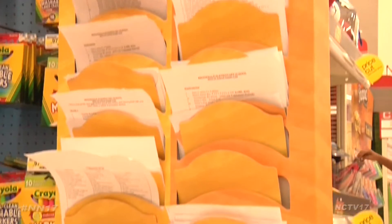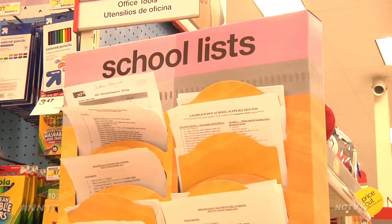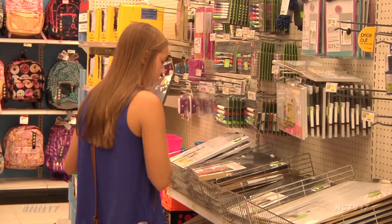Many stores help with shopping by providing lists for local school districts. We try to print them for all the local schools and make sure that we have all the supplies for that too.